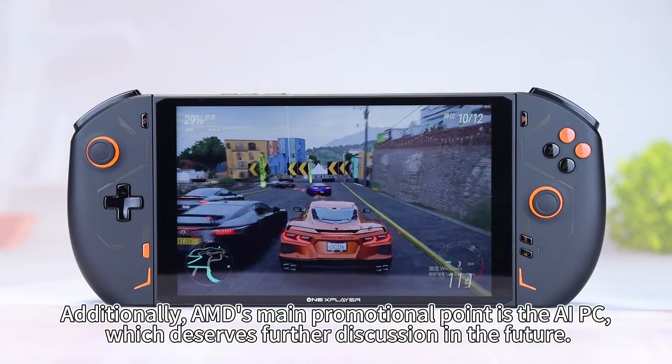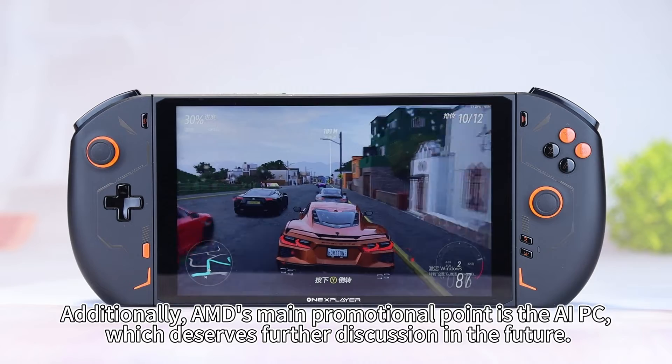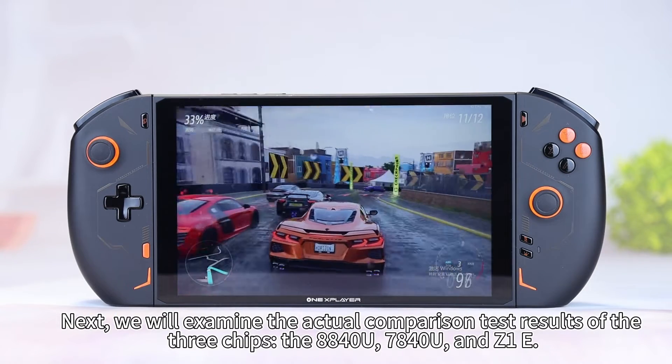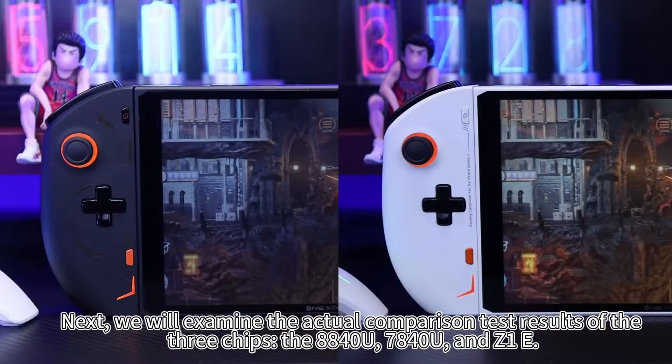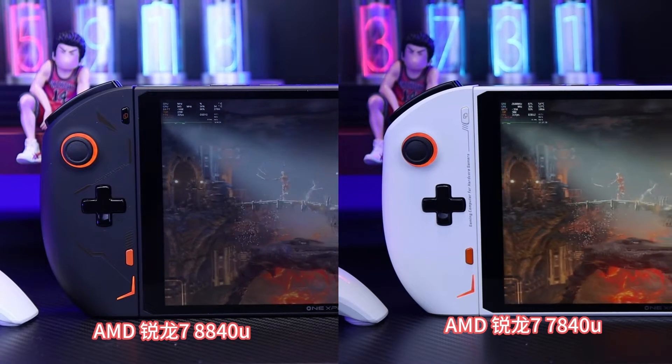Additionally, AMD's main promotional point is the AIPC, which deserves further discussion in the future. Next, we will examine the actual comparison test results of the three chips.